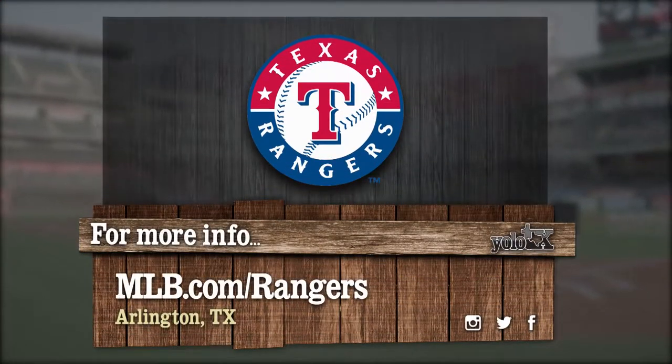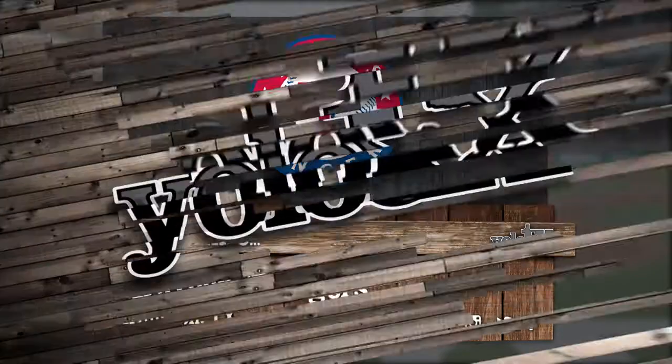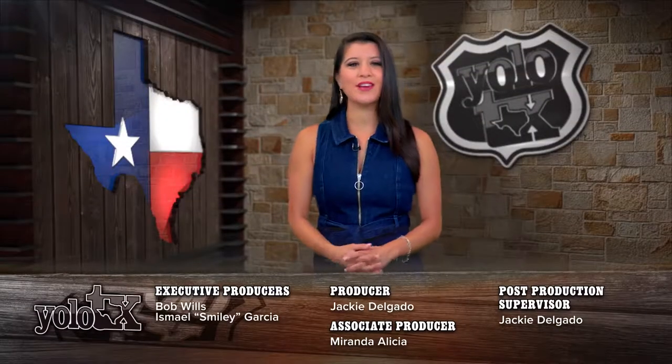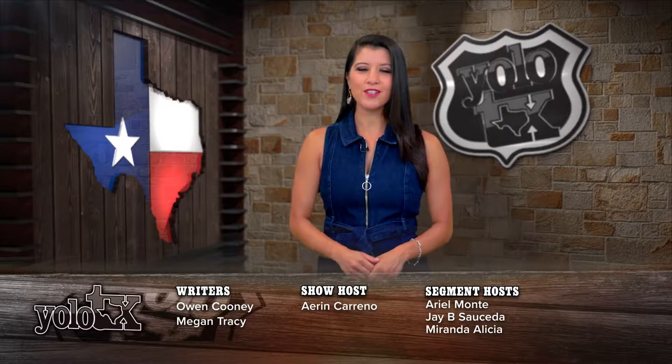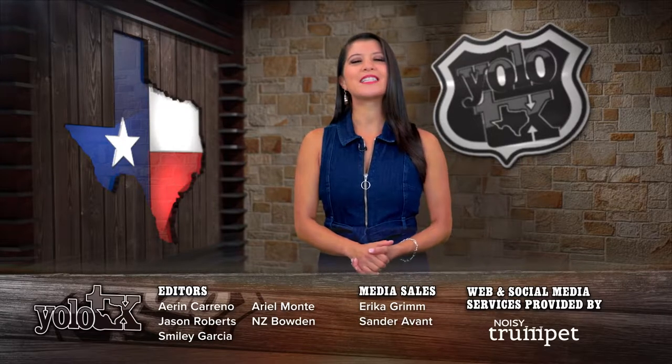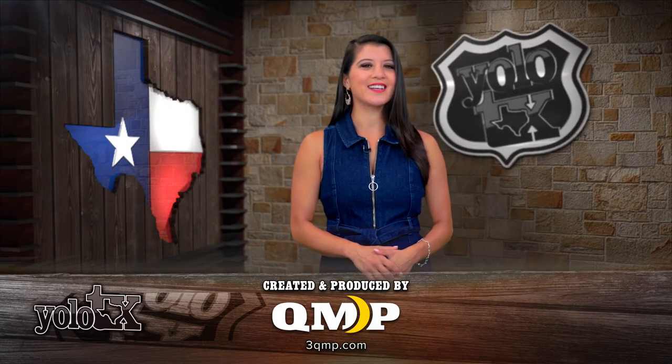Want to experience Globe Life Park for yourself? Visit the link below to learn more. That is all the time we have here today on Yellow Texas. Don't forget to like us on Facebook, Instagram, and Twitter. And remember, it's a great state, so get out and explore it. You know what they say — you only live once, Texas. We'll see you all next week.